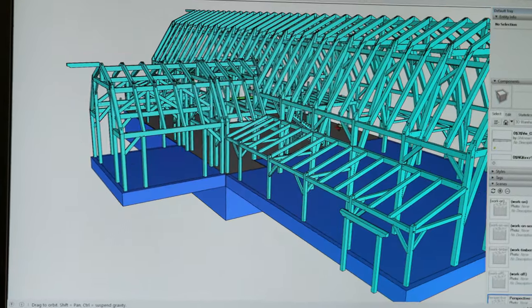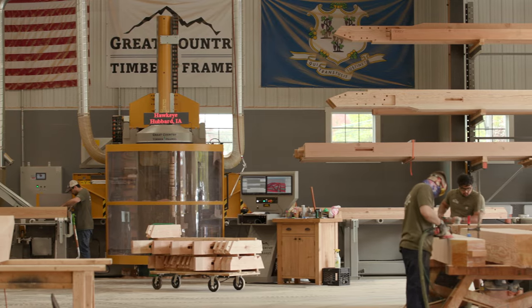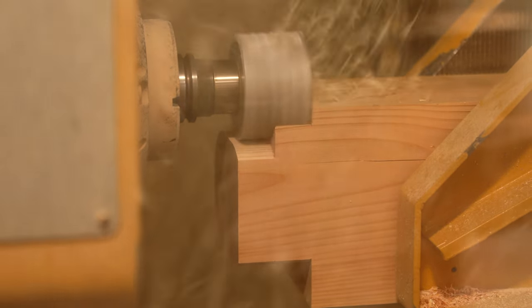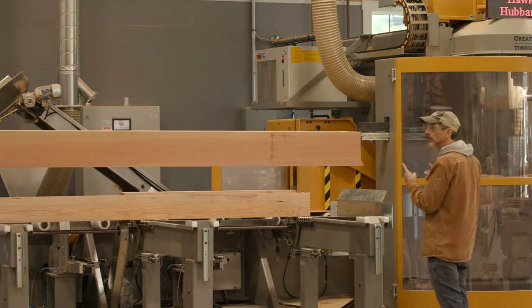A timber frame project of this size requires a lot of coordination, design, and engineering. We have all of these services in-house to assist you with your large-scale timber frame project. Once the project makes it out to the shop floor, we'll cut all the timbers on one of two of our state-of-the-art CNC machines. These machines cut precise to one thousandth of an inch. We cut this whole entire barn in just a matter of weeks.